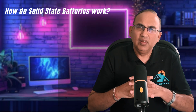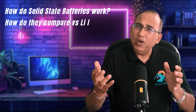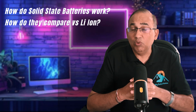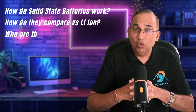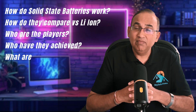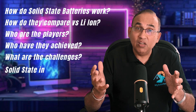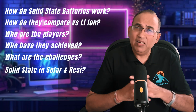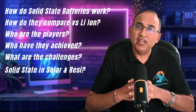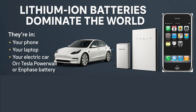Here's what we'll cover: how do solid-state batteries actually work, why they are such a big deal compared to lithium-ion, who's leading the race and what have they achieved so far, what are the challenges that could slow things down going forward, and what solid-state means for solar and home energy storage.